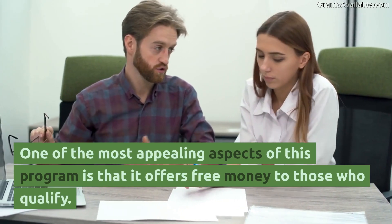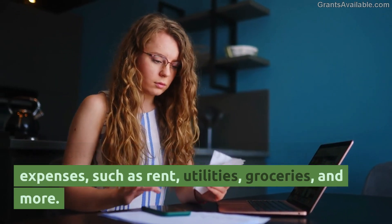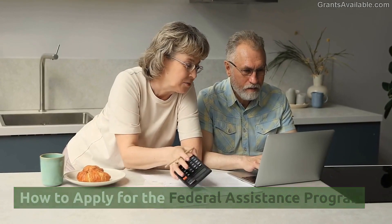One of the most appealing aspects of this program is that it offers free money to those who qualify. This money can be used to cover a variety of expenses, such as rent, utilities, groceries, and more.